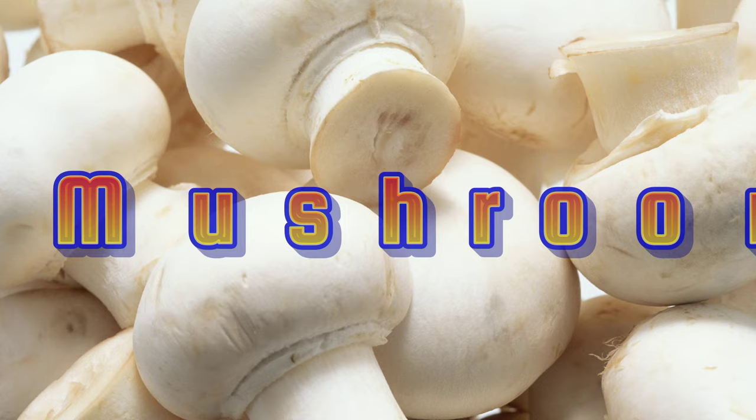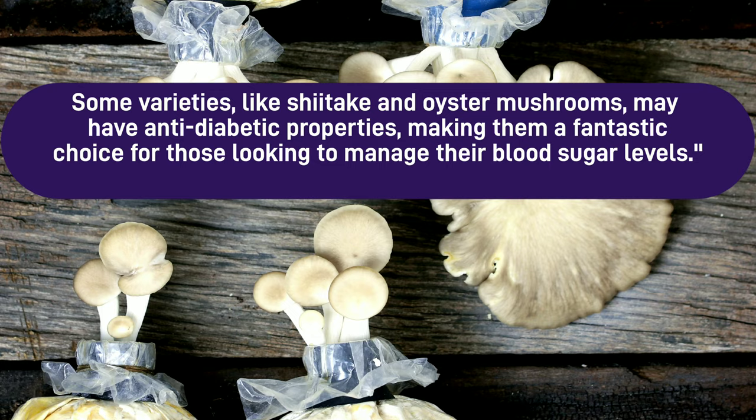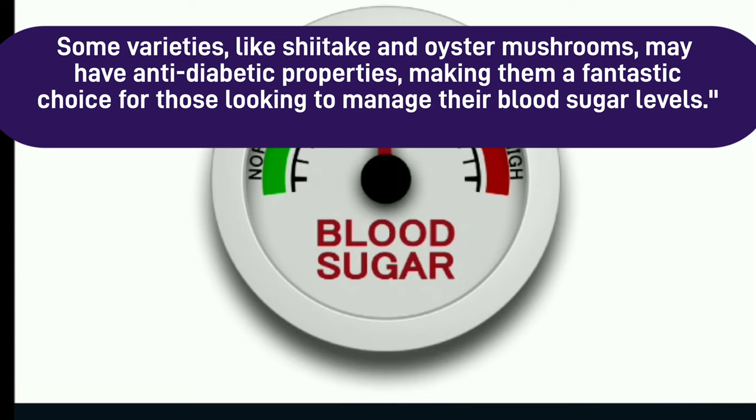Number 5: Mushrooms. Moving on to mushrooms — these fungi are not only delicious but also low in carbs and calories. Some varieties, like shiitake and oyster mushrooms, may have anti-diabetic properties, making them a fantastic choice for those looking to manage their blood sugar levels.